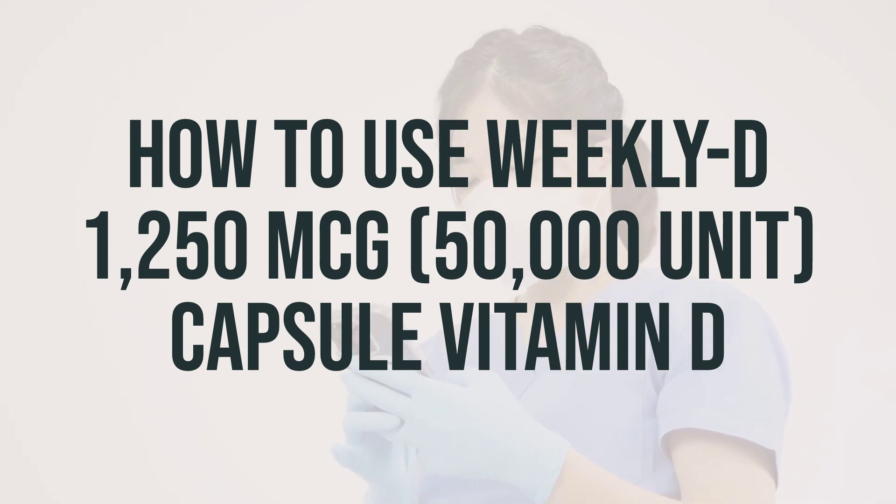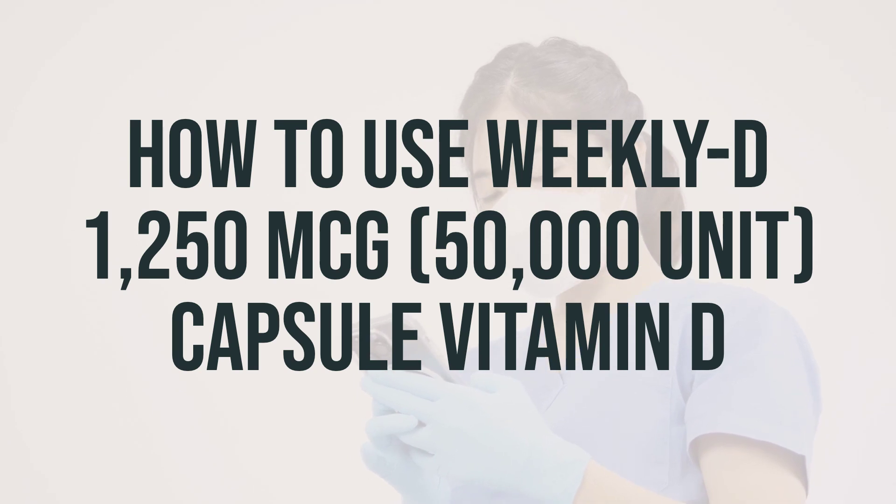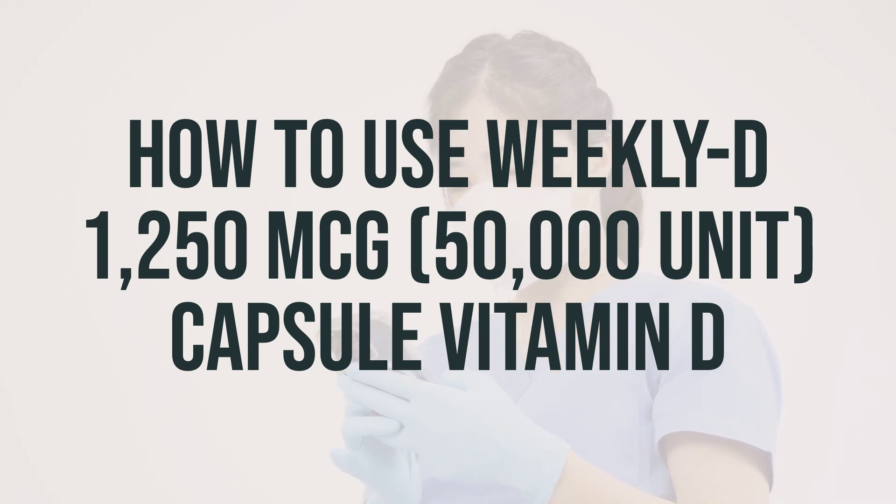It's recommended to take it after a meal, but you can also take it with or without food. If you're prescribed this medication, be sure to follow your doctor's directions. Your dosage will depend on your medical condition, sun exposure, diet, age, and response to treatment.